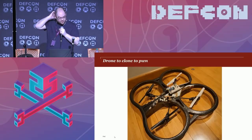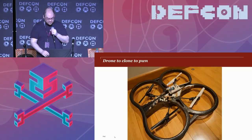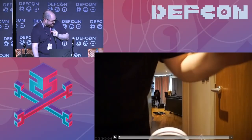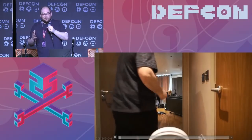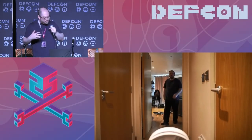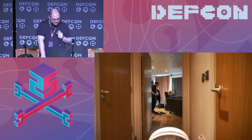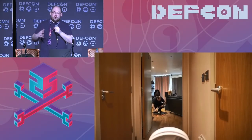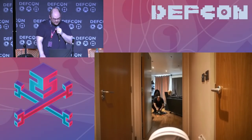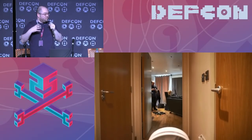That solves the first problem. For the second problem — getting close enough to disarm without being detected — here's solution one: drone to clone to pwn. This is the disarming circuit powered by the drone's internal USB port. The reason you can use a drone is that the lithium battery doesn't get hot enough to trigger a motion detector until it's been in the air for about 45 seconds. So I fly the drone over — it won't set off the alarm, but it will disarm it.